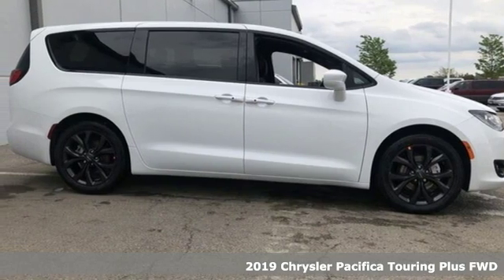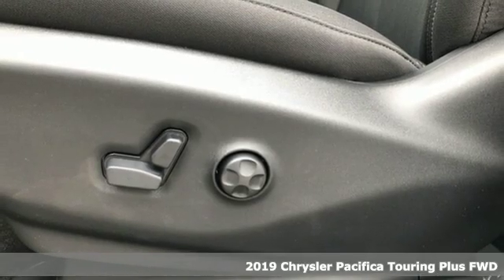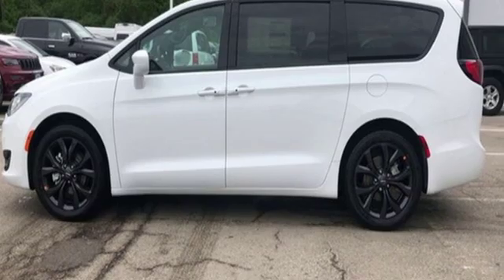It's a new 2019 Chrysler Pacifica. The purposefully planned, kid-friendly Pacifica thought of everything, so you don't have to. Plus, it offers an exciting list of features.